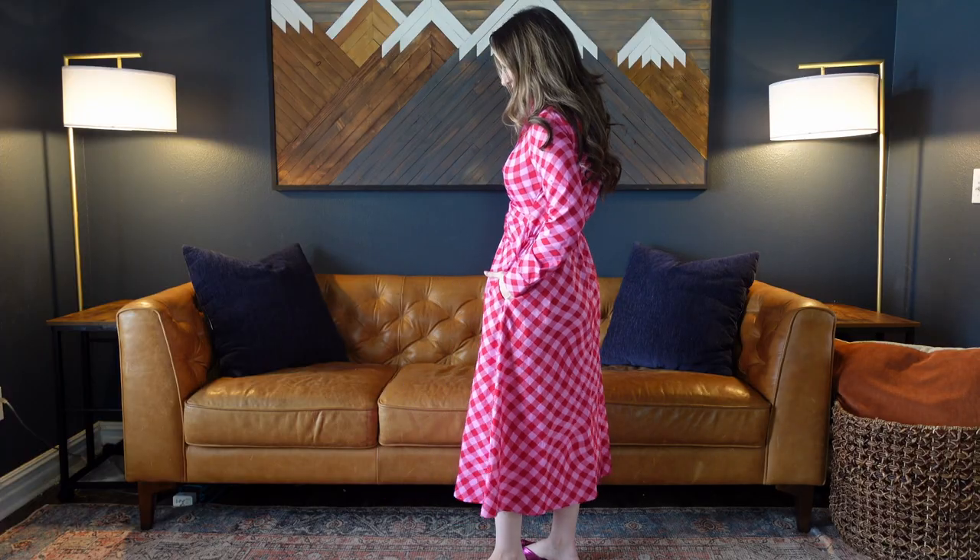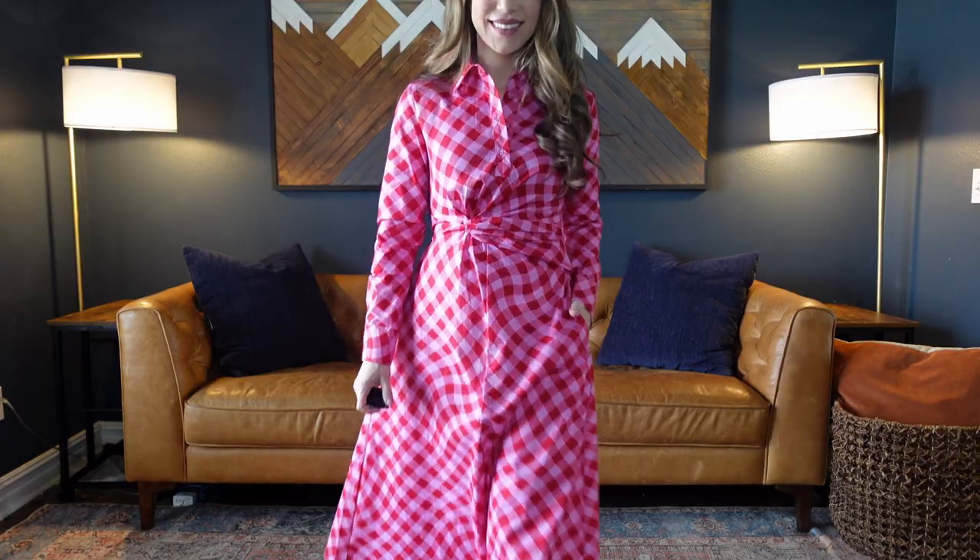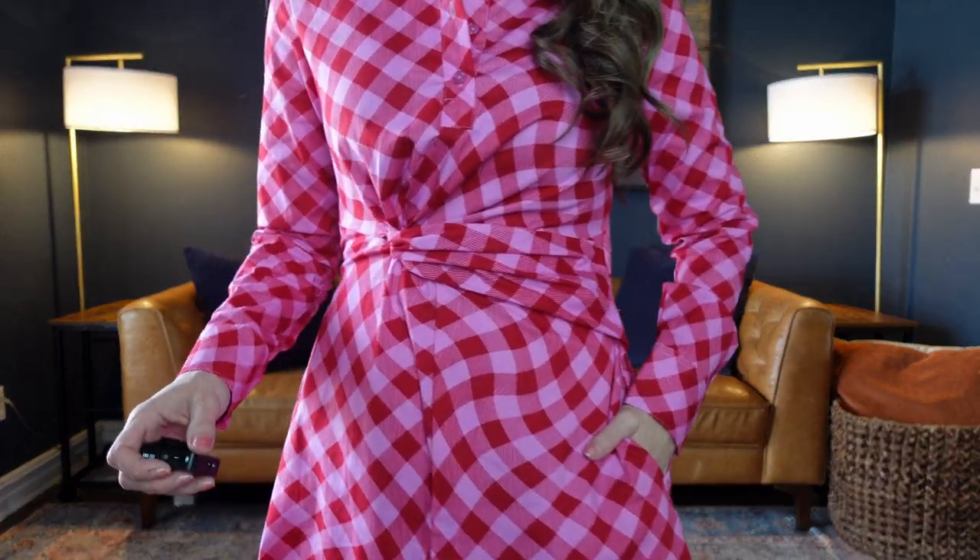Number one on this list is the Scoop Side Knot Midi Shirt Dress for $38. It comes sizes extra small through 2XL in three different colors and patterns and I'm wearing a size extra small.